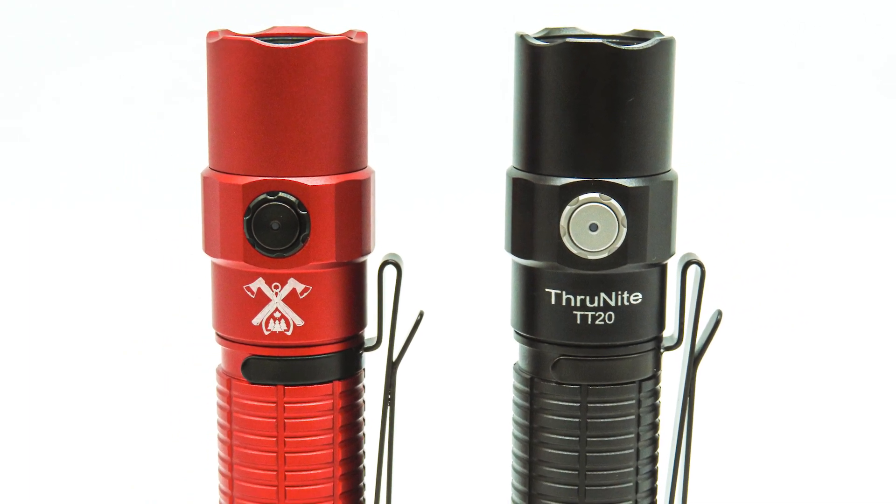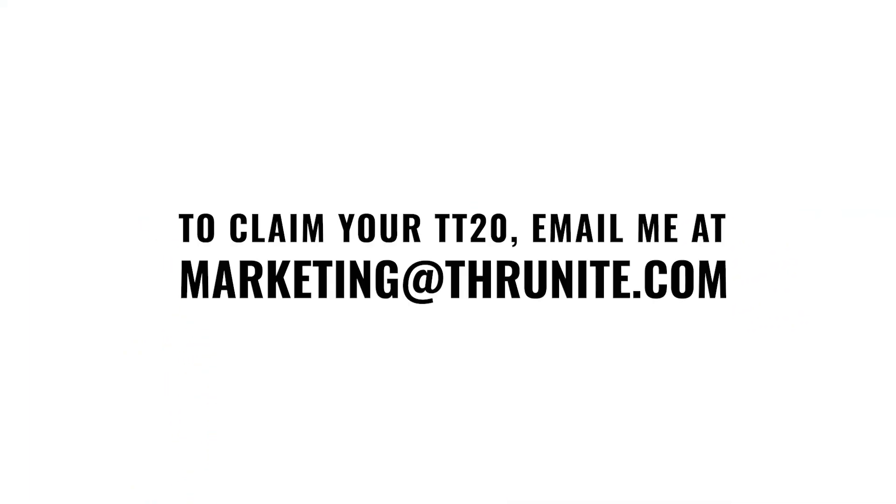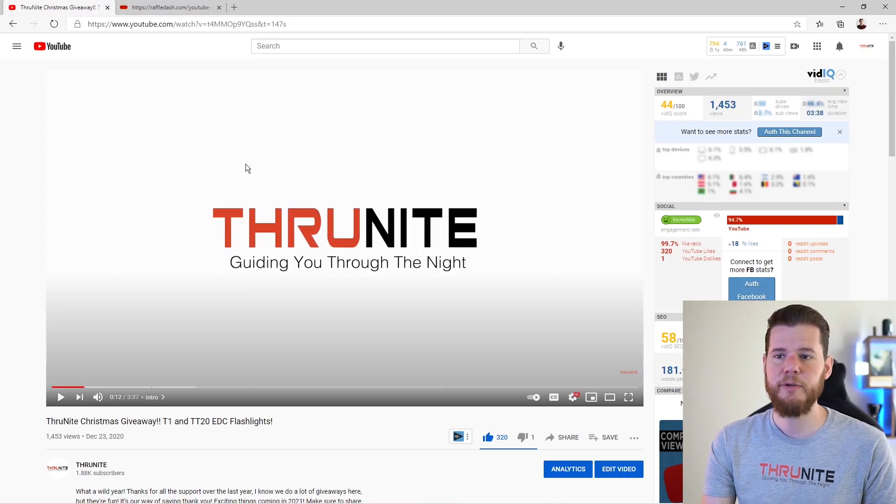For each of these winners, please reach out to me at marketing@ThruNight.com. Send me an email — that's how you're going to be able to claim your prize, and I'm going to ask for verification at that time that you are indeed the owner of the channel that commented.